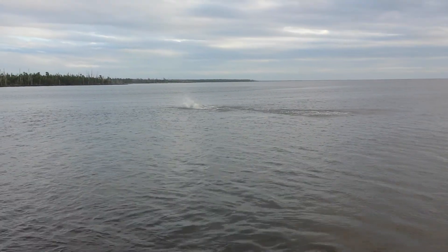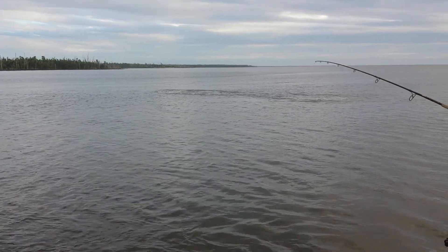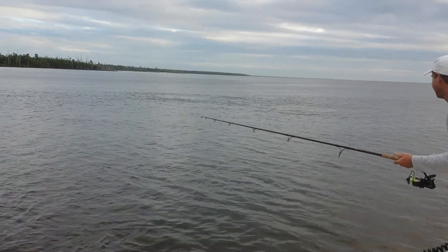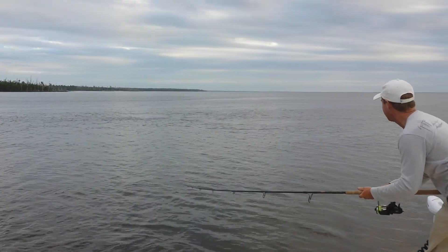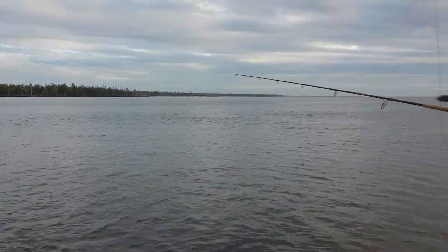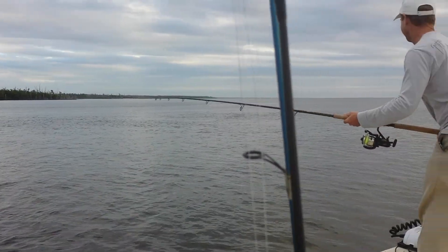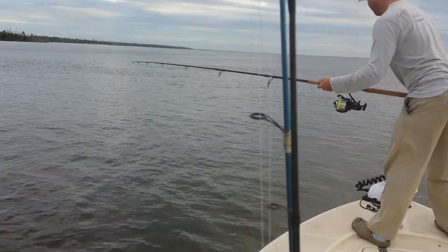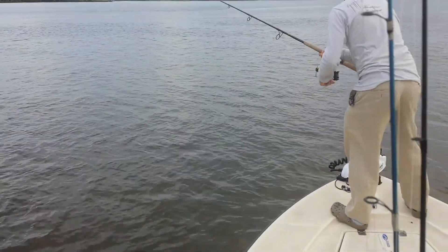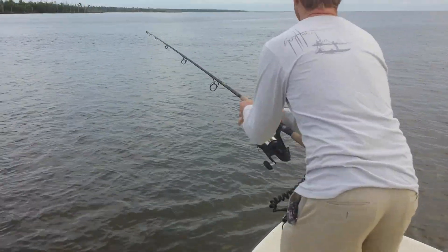There he is. Whoa, that was cool — big old tail lock right there. We're far enough away from the beach now, we're pretty good. We're only in two feet of water, folks — two feet of water. Trolling motor is on the ground. We're going to have to lift it off. I got it — I'll come back.